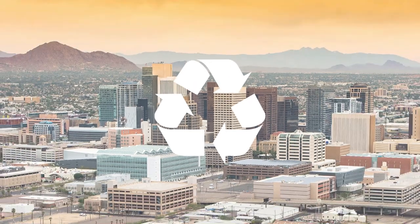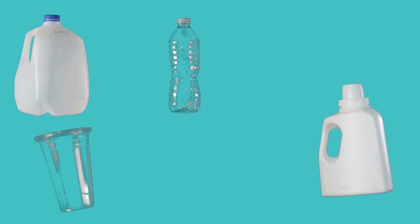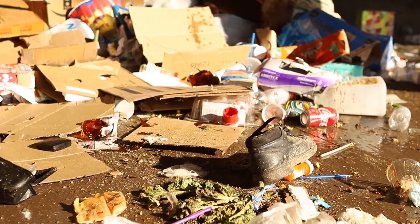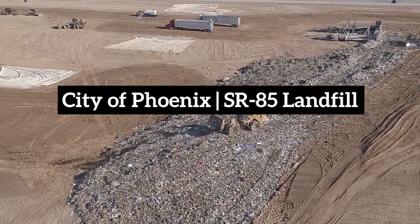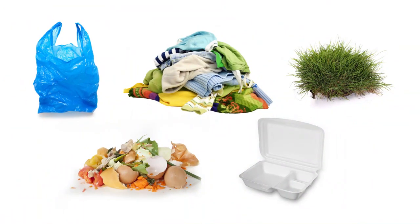Everyone wants to do the right thing for the environment by recycling. There are specific materials that are suited to be processed for recycling in the City of Phoenix's program. Anything other than those specific materials is considered a contaminant. And often, a single or a few contaminants mixed in with the correct recyclable materials can send the entire pile to the landfill. Contaminants like soft plastics,